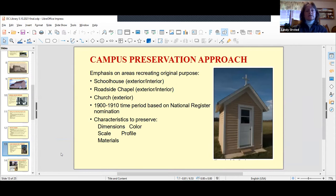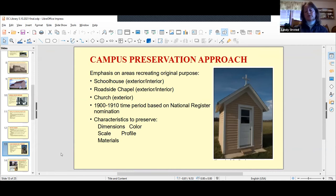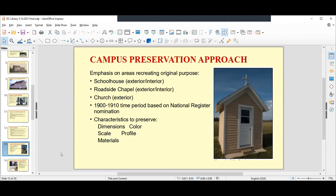Our preservation policy defines in detail which interior and exterior spaces are to be preserved in their historic conditions and which are not. The Belgian Heritage Center's mission is to tell the story of all the Belgian settlements, not just the one around our campus. For this reason, the school and roadside chapel are designated for historic restoration, but the church building will be treated differently — its exterior will be retained in historic condition, but not the interior, as it's now a space for sharing the history of the Belgian settlements. The spaces to be restored will be taken back to a 1900–1910 time period, viewed as the height of development of the Belgian settlements.